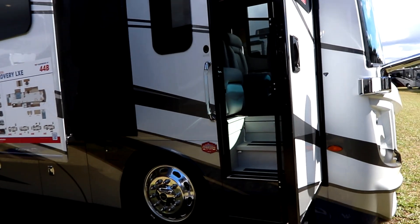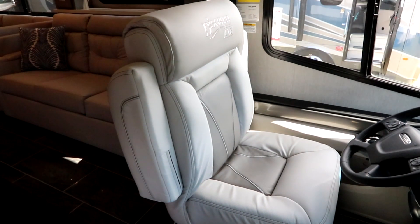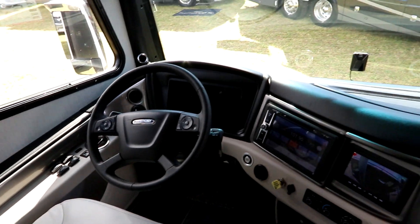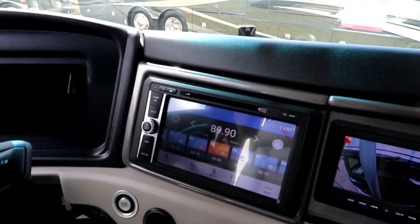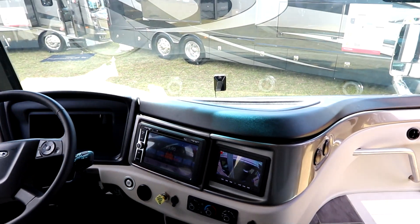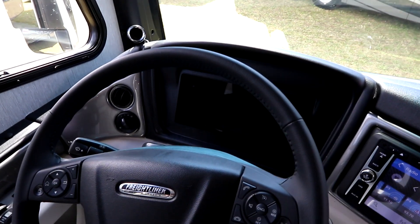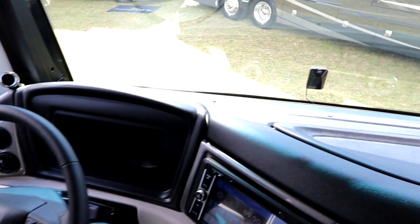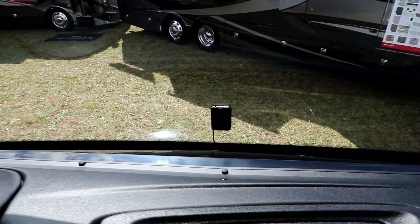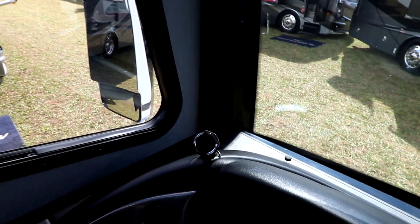Let's take a look inside at some of the beautiful features. As we come in, you'll notice a nicely bolstered seat — nice and wide, comfortable for long driving trips. You have a beautiful media center, as well as a separate screen for your cameras so you're not flipping back and forth. It sits on a Freightliner chassis, so you have your Freightliner digital gauges. We even have a collision warning system and a lane departure system up front using the Mobileye system, incorporated right here.